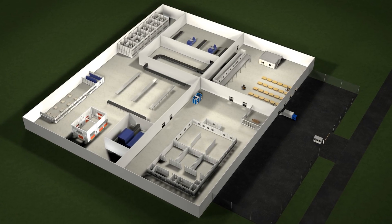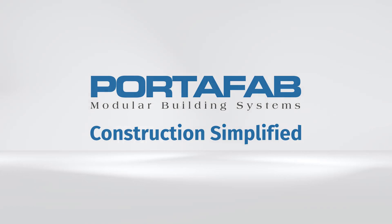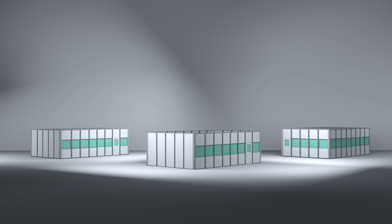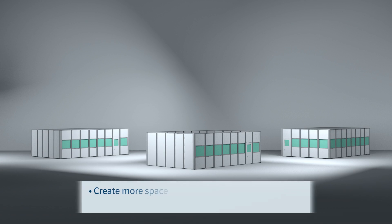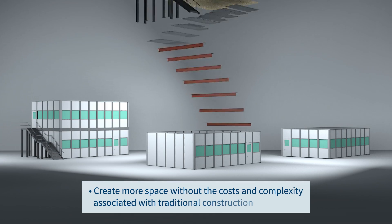Do you need to create more space? Enter Portafab. Our pre-engineered modular building systems provide you with multiple ways to create more space without the costs and complexity associated with traditional construction.